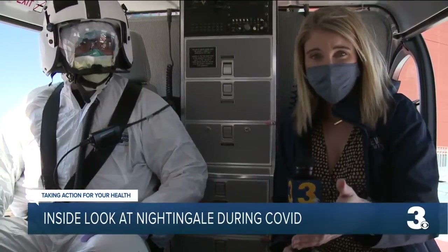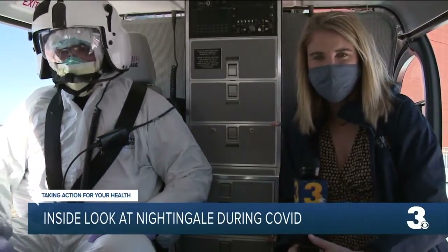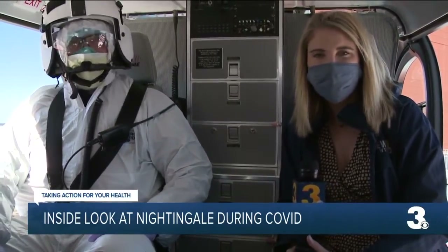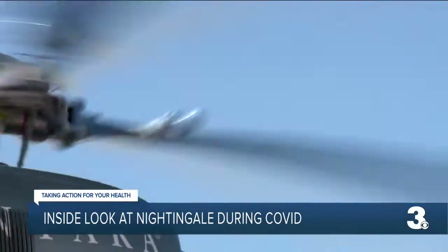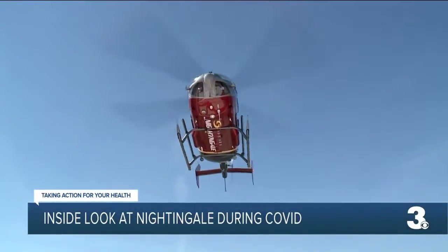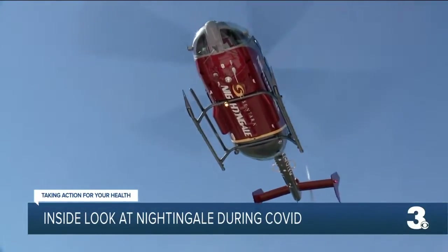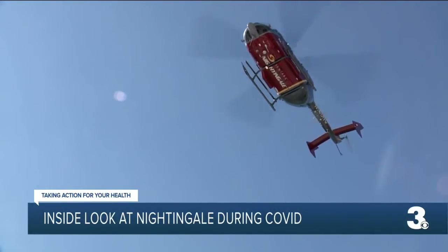Bayless says after they transport a COVID patient, it takes around two to three hours to completely sanitize Nightingale. But it's very time intensive for the team. Taking off and soaring high, ensuring the sickest of patients and those tasked with their care are both safe and secure in Norfolk. Chelsea Donovan, News 30.